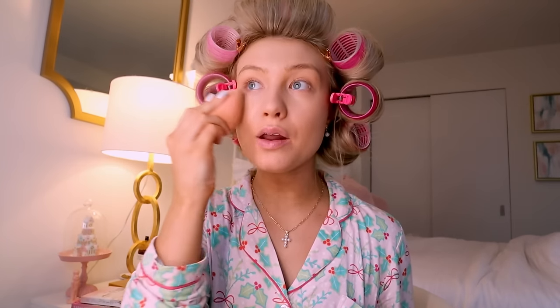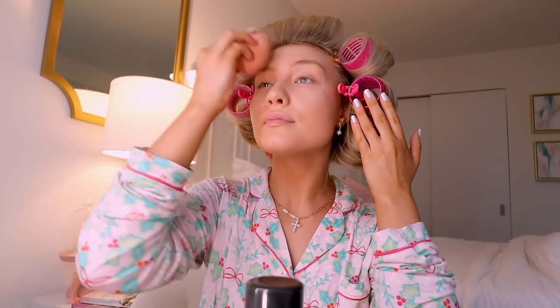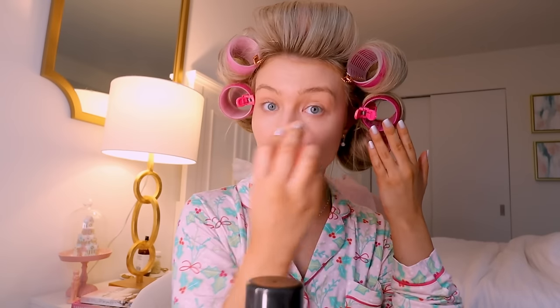At this point I go in with my beauty blender and just tap it into my face to make sure everything is good. We're going back in with the setting spray after I do my foundation, and I'll tap it in one more time. I feel like this really helps it get into my skin. Definitely get a good makeup remover — I love using micellar water.